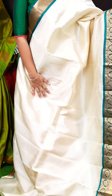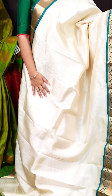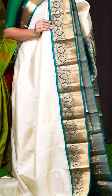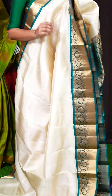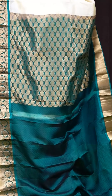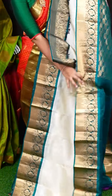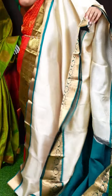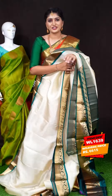Here we can see another pretty saree of half white with peacock green color combination. On the body, we can see all-over self jacquard small designer bootis. For the border, we got peacock green color golden zari diamond checks with peacocks and kairi designer border. Coming to the pallu, we got peacock green color big flower designer motifs pallu. This saree has a self-weaving jacquard blouse with designer border. Item code is WL1639 and the saree weaver's price is Rs. 6,615.